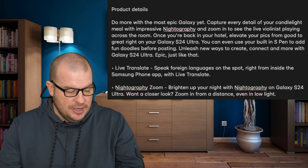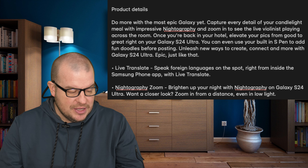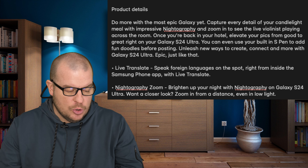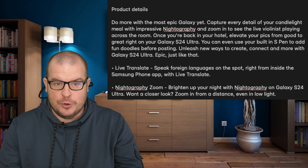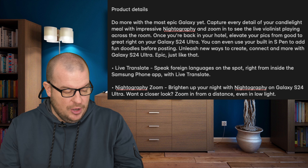Nightography Zoom: brighten up your night with Nightography on the S24 Ultra. Want a closer look? Zoom in from a distance even in low light. So night photos have been much improved on here.